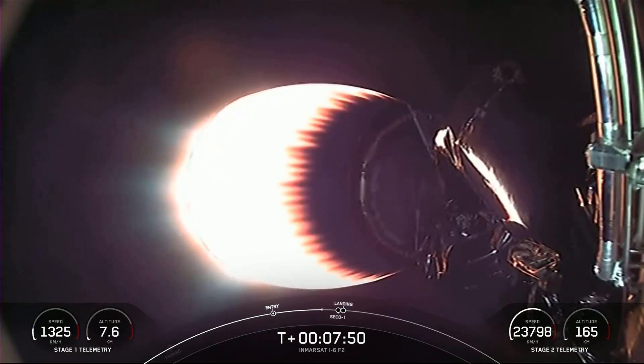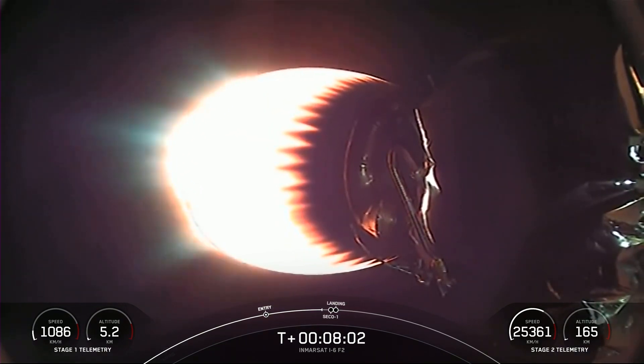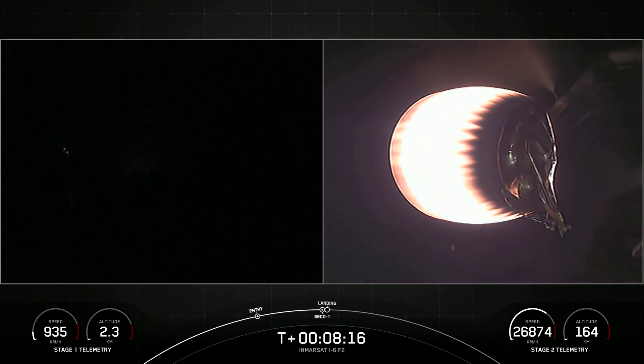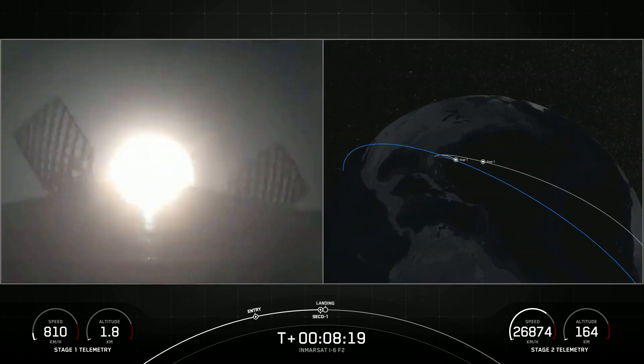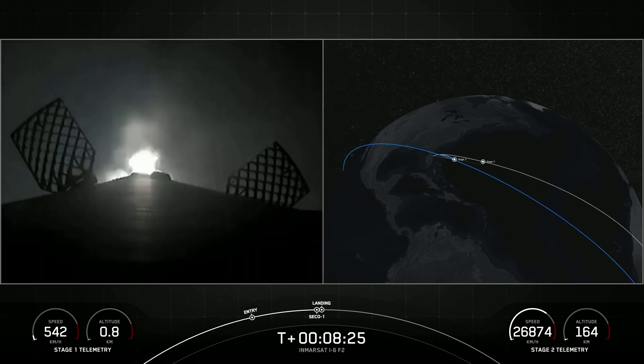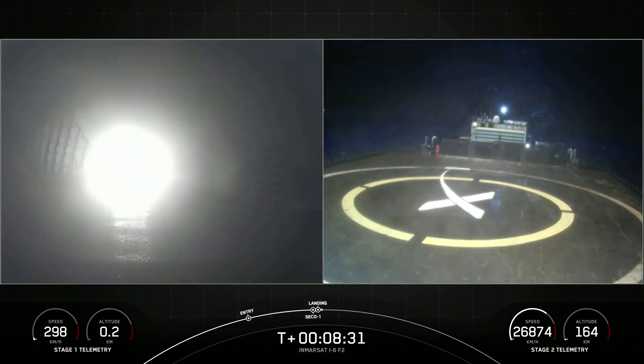Coming up next, we should be seeing shutdown on our MVAC engine on the second stage, followed quickly by our landing burn on the first stage as it comes back down. Stage 2 FTS safe. Terminal guidance. MVAC shutdown — confirmation of CECO-1. Stage 1 landing burn has begun. We are now waiting for confirmation of good orbital insertion for the second stage. Nominal orbital insertion — confirmed on the nets.